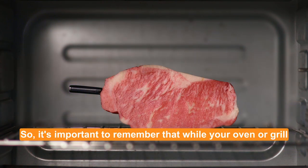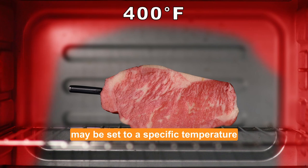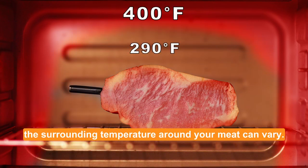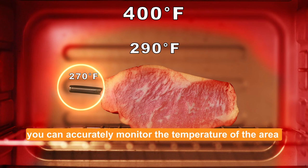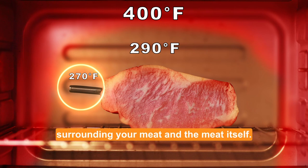So, it's important to remember that while your oven or grill may be set to a specific temperature, the surrounding temperature around your meat can vary. With the meat stick probe, you can accurately monitor the temperature of the area surrounding your meat and the meat itself.